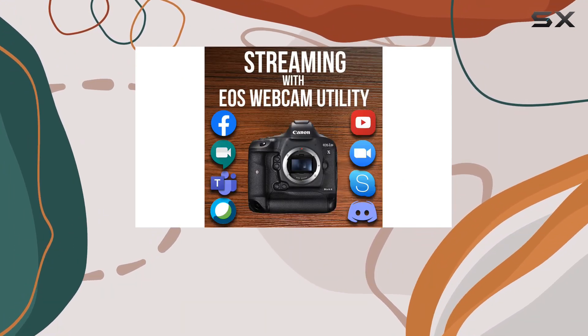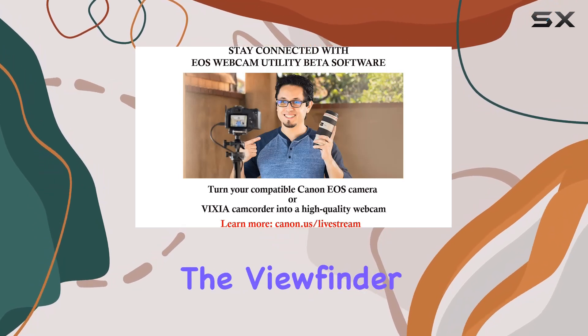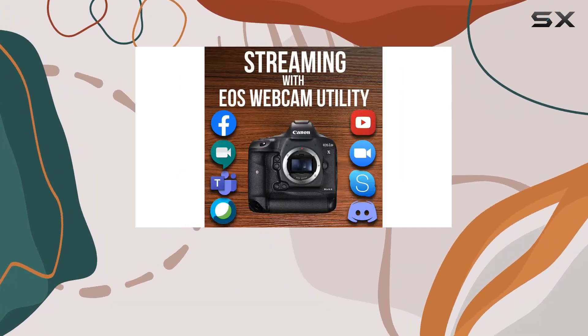With continuous shooting speeds of up to 16 frames per second via the viewfinder and a mind-blowing 20 FPS in live-view mode, you won't miss a moment.